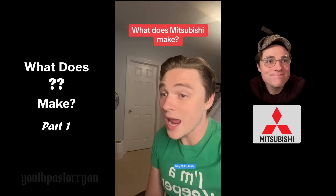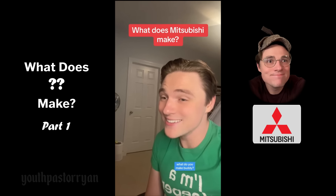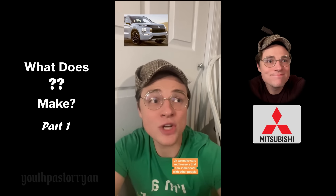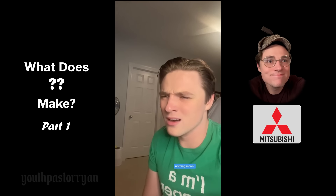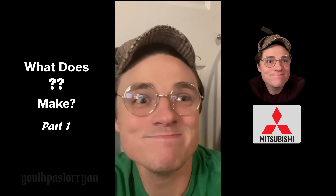Hey Mitsubishi, what do you make? 'I make things that share things with other people — cars, freezers, escalators, elevators, and robots.' Anything else? 'The Zero, which ironically has two of a lot of things: two 20-millimeter cannons, two .303 machine guns, and two 130-pound bombs.' What does that share with people? 'The glory of the Empire of Japan.' Did anybody ask for that? 'No, they were very unhappy about it.'